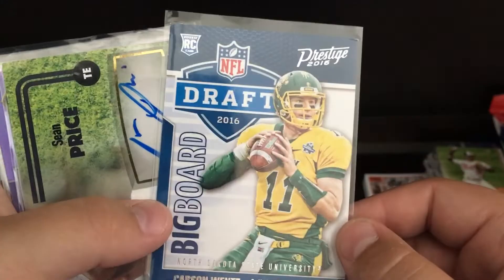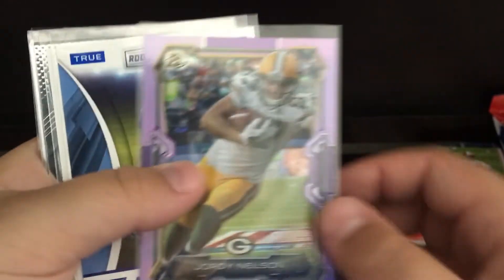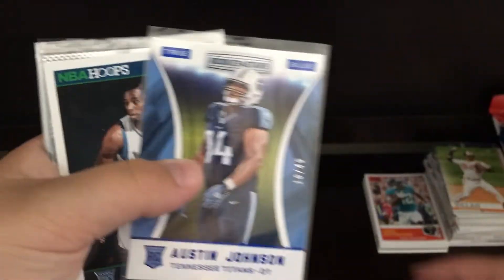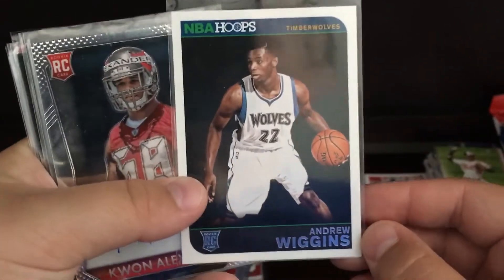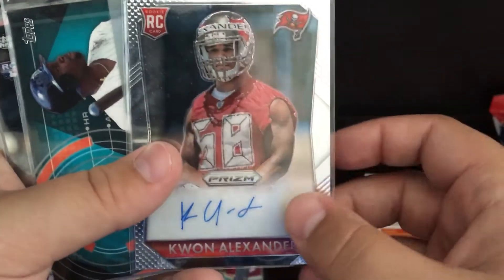Carson Wentz, Big Board, Giraffe 2016 rookie. Sean Price autograph. Jordy Nelson, purple, non-numbered. Austin Johnson, 10 of 49, and it is a 3-star so it's pretty rare. Andrew Wiggins rookie. Quan Alexander auto.